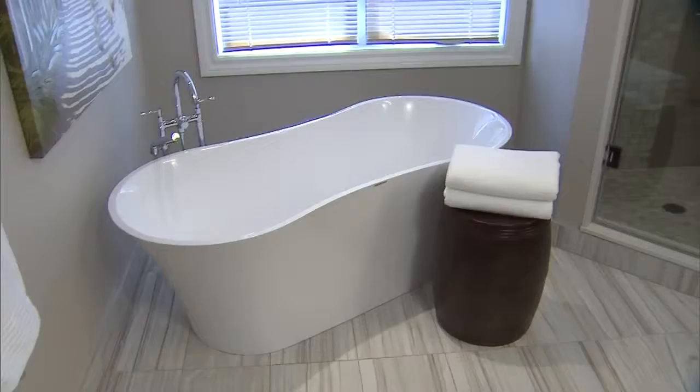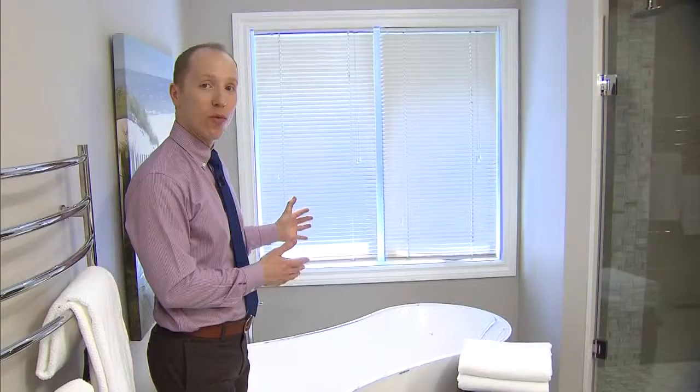We have a great bathroom renovation by Antonio to show you now. Take a look. This old bathroom had a tiled step leading into the tub area and into the shower. We gutted everything and went with a freestanding bathtub with its organic shape, which creates the focal point for the bathroom.